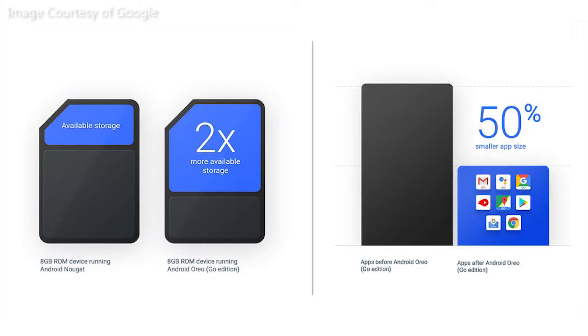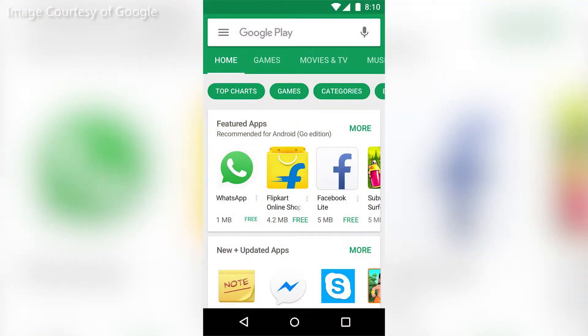Second, the Go App Suite, or lite versions of Google Apps, will be pre-installed on Android Go smartphones. Google claims that the Go App Suite will only use half as much storage space, allowing more storage available on 8GB storage devices. Last, Play Store Go will recommend apps intended for low-end smartphones, like lite versions of apps or Go Apps.